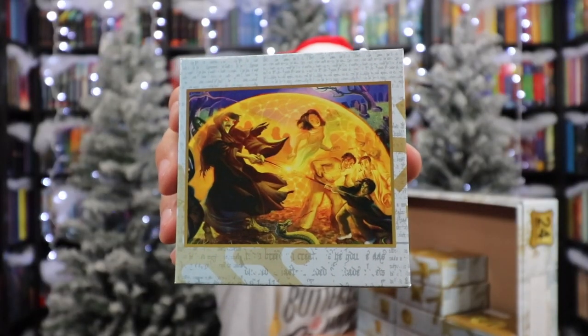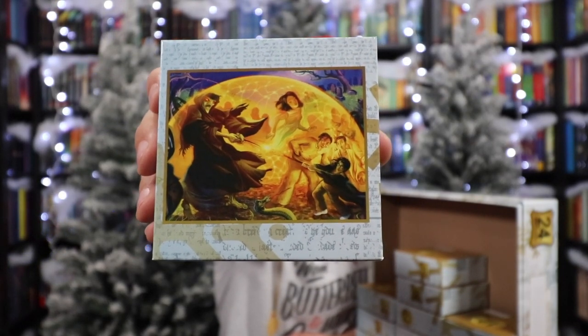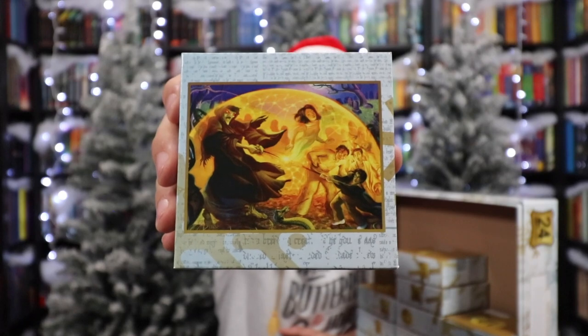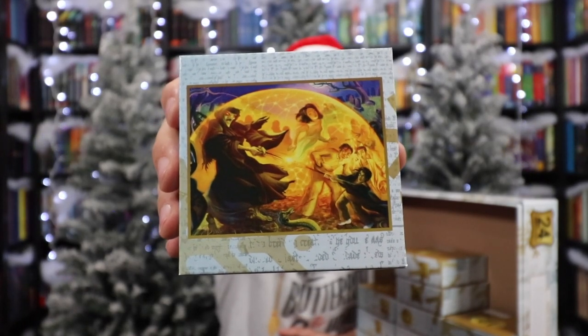Number ten — another Goblet of Fire one, and this one is very scary. In the graveyard, Priori Incantatem: Harry and Voldemort are locked in a duel. Their wands have connected, and Voldemort's wand is being forced to release his past spells and murders. Everybody's there — all the people.